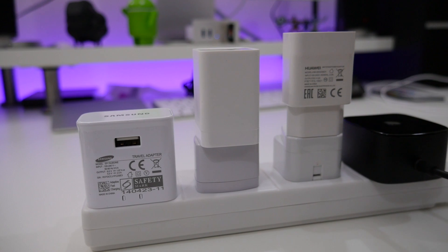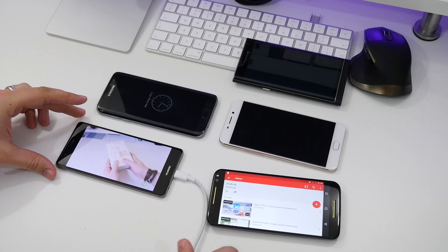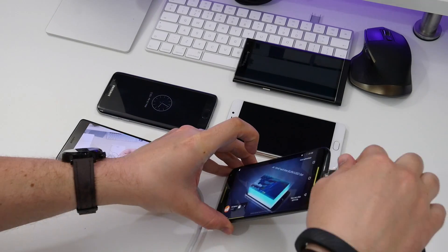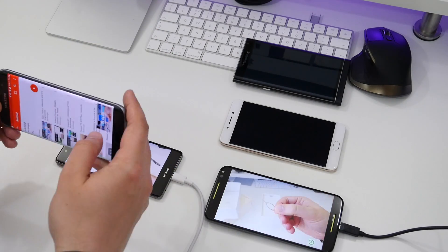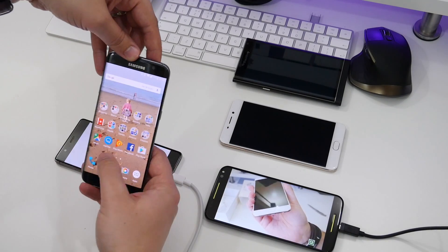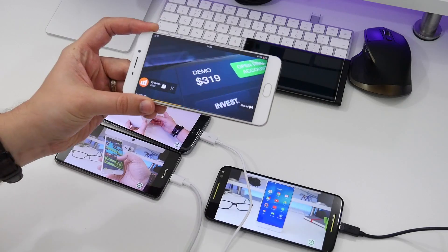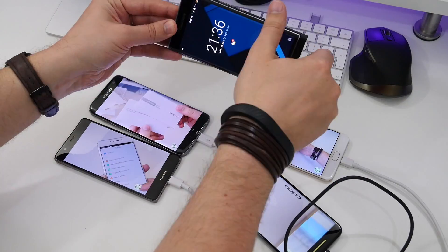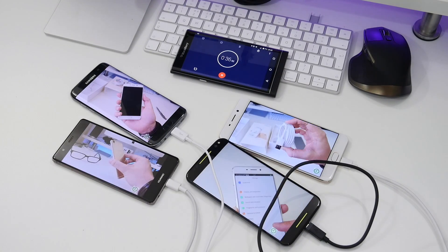What I did is I got all four handsets, drained them below my personal threshold of anxiety — which is 15% — and then queued up a YouTube playlist, obviously one of our YouTube playlists, and decided to play it for 40 minutes. I checked how hot the batteries were getting and how much charge they were getting while playing the videos. To do this I used a free app called Ampere, which shows you most of the charging statistics you need, including how much power is being delivered, the battery level, and the temperature of the phone.